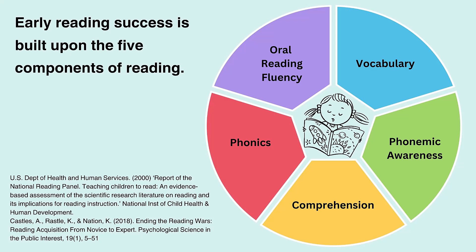You may notice that the five components is also referred to in some literature as the five pillars or the big five. In 2000, a national reading panel in the United States carried out a review of reading research. They identified five crucial components for the effective teaching of reading: phonemic awareness, phonics, oral reading fluency, vocabulary and comprehension. Since 2000, a large proportion of research into early reading has confirmed these findings.